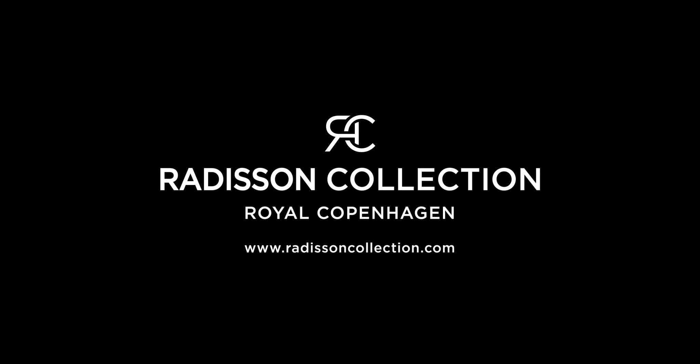Radisson Collection Hotel Royal Copenhagen is more than a hotel. It's a part of a larger picture, a greater story. Follow all of our stories on RadissonCollection.com.